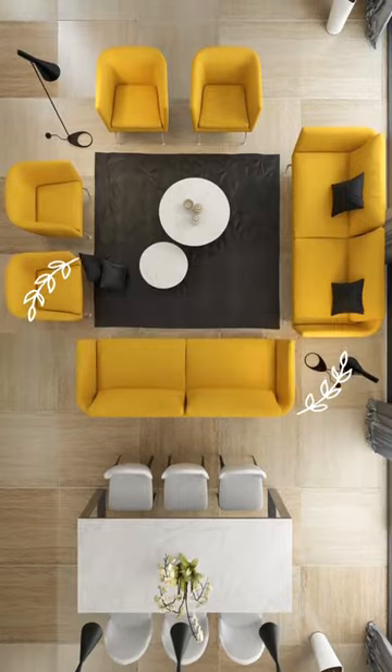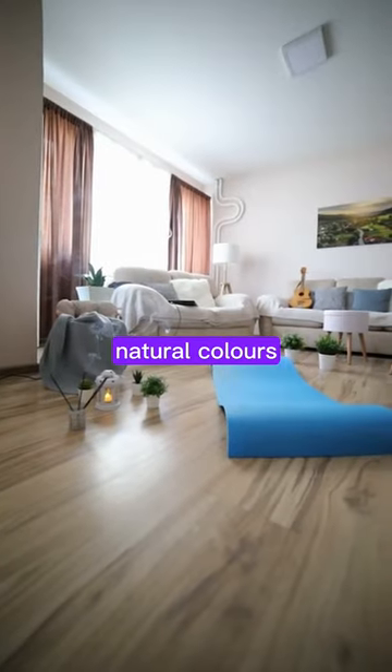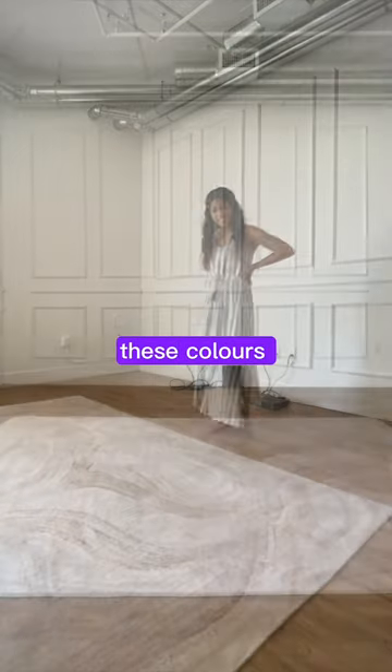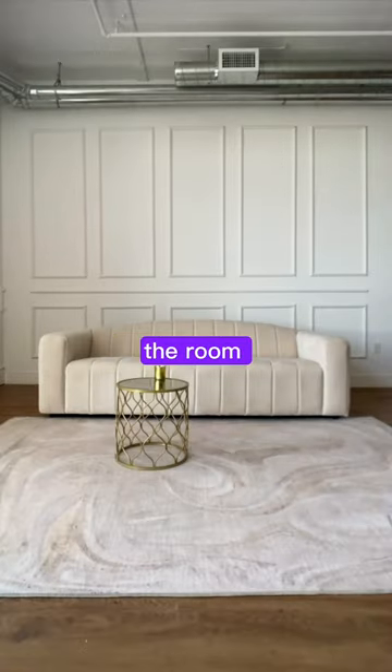Step 1: Pick the right colors. Go for warm and natural colors. Try calming beige, soothing green, and soft brown. These colors instantly make the room feel cozy.